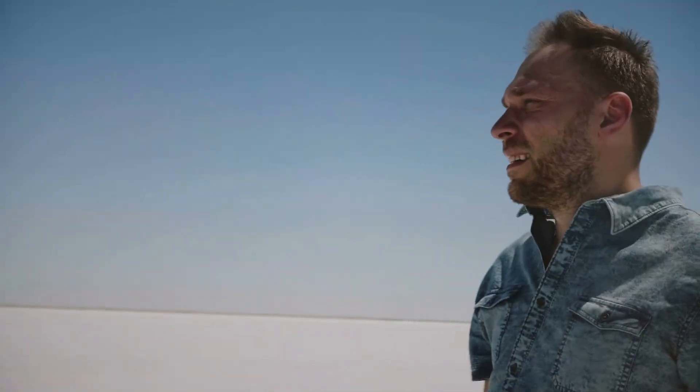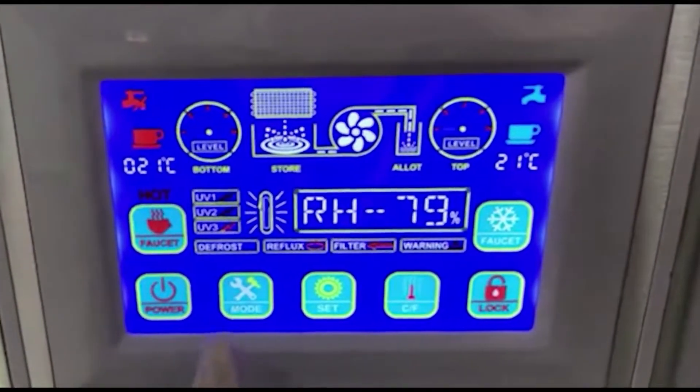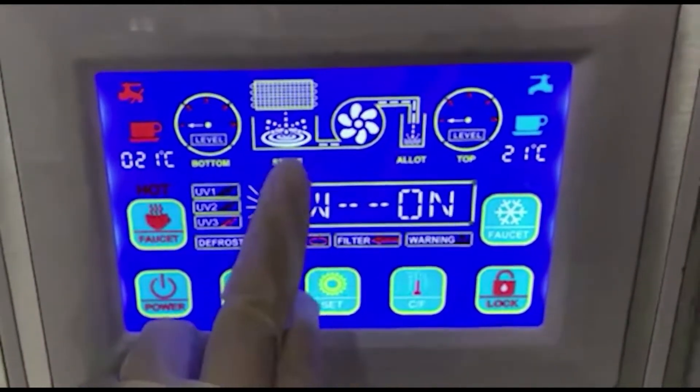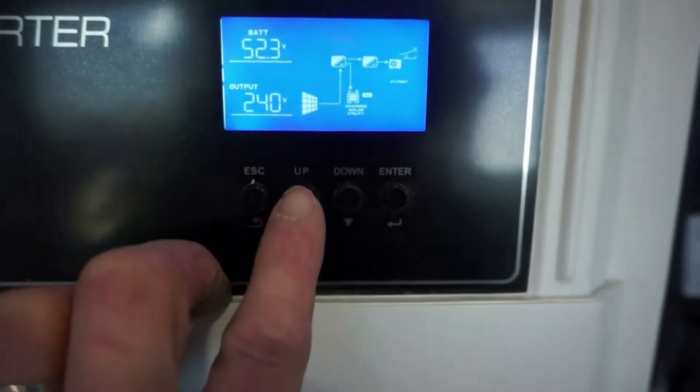If you cannot filter water from a nearby water source, we also provide an air-to-water system that collects water out of the humidity and turns it into endless drinking water, as long as it is at least 30% humidity. And yes, our solar inverter can power a machine like this.